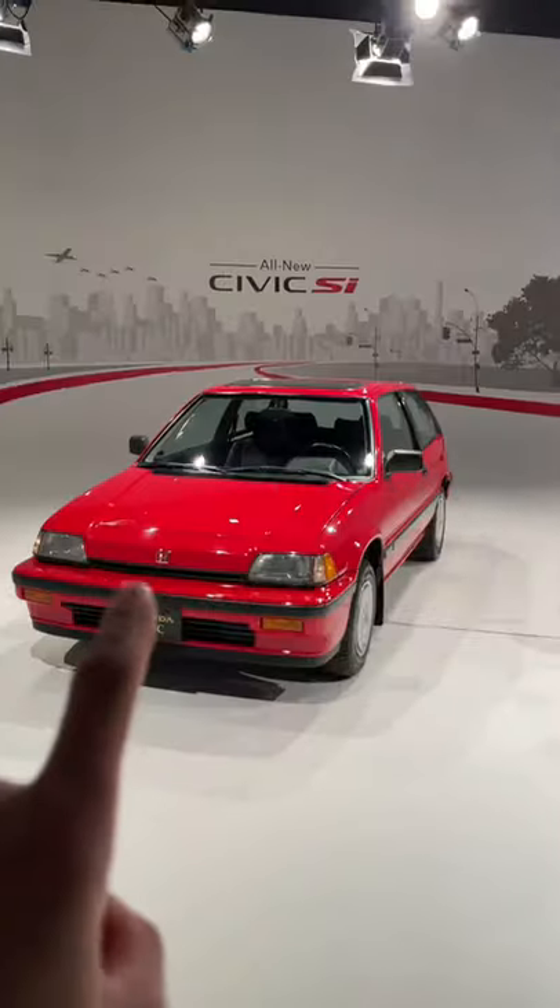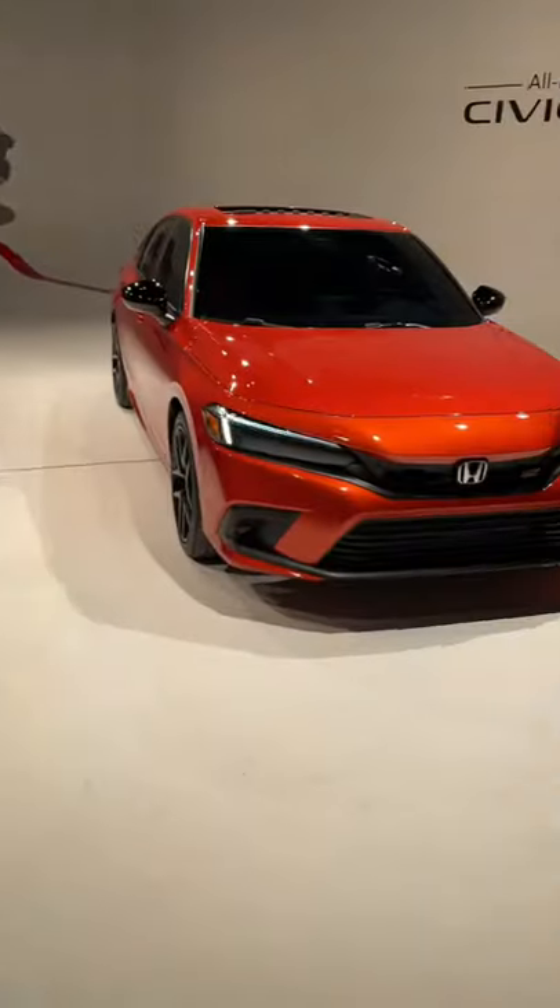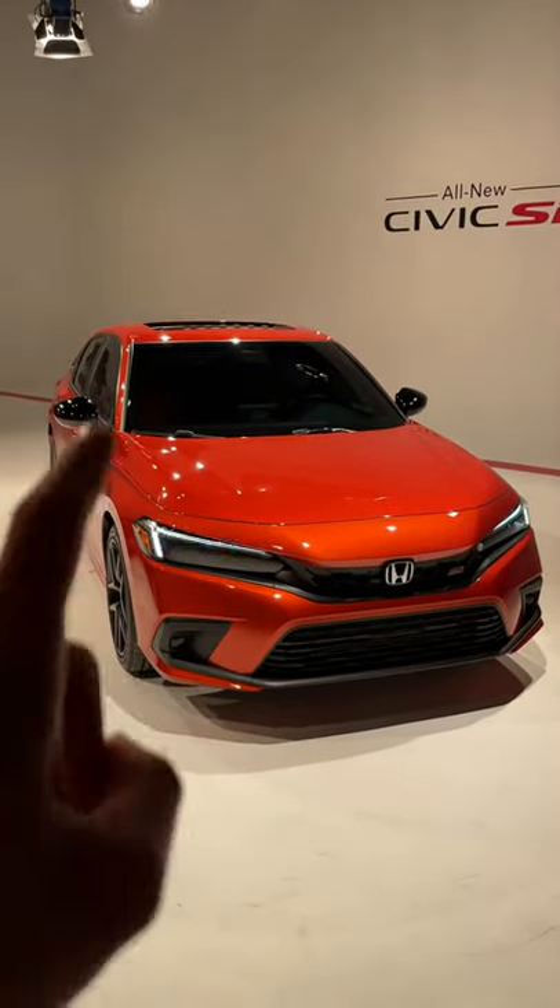Old versus new. Third generation Civic Si 1986, also the first Si ever made, and 11th gen Civic Si 2022.